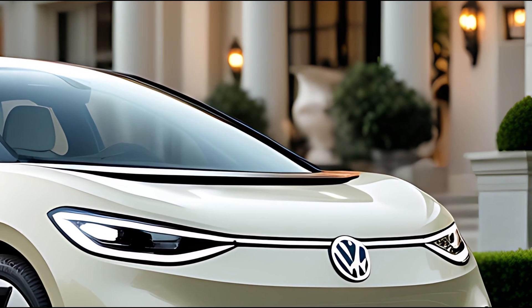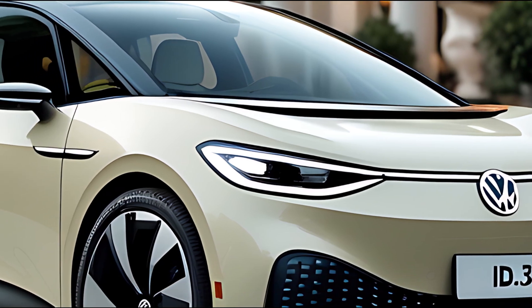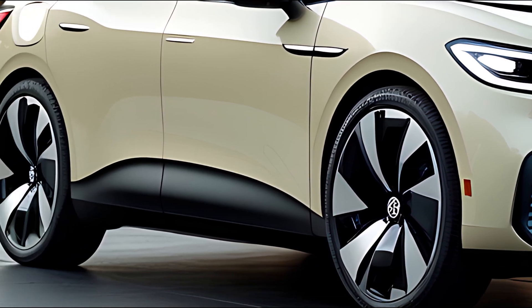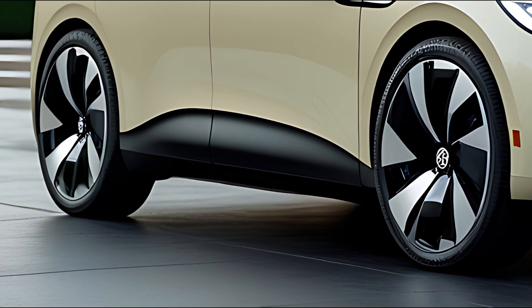More than just a facelift, this new concept redefines the compact EV category with sharper design, enhanced range, and next-gen digital experiences. Purpose-built for the future of urban mobility, the ID.3 is clean, connected, and confidently electric.